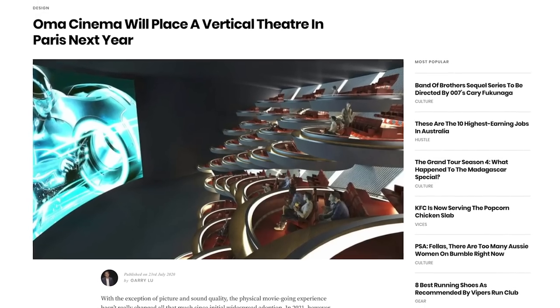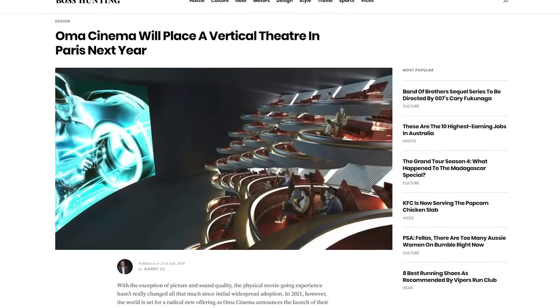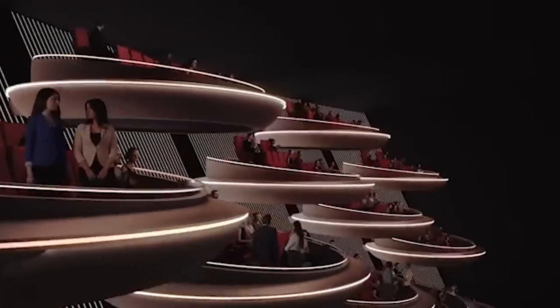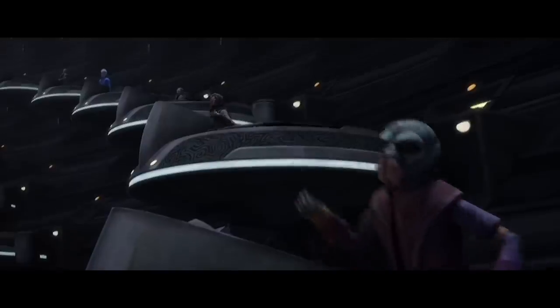Out of all the buildings on Coruscant, I'd never imagined that the Senate would be the first one to be replicated here on Earth. A company called OMA Cinema has launched a very peculiar-looking movie theater in Paris that many have said looks exactly like the Galactic Senate. Instead of having stadium seating, all the theater-goers will be placed in small pods, just like the ones we see the representatives use in the Galactic Senate.